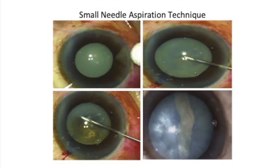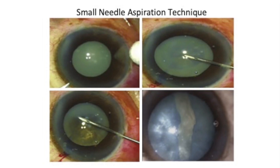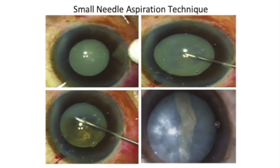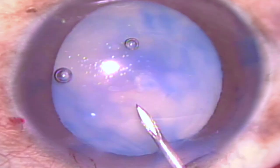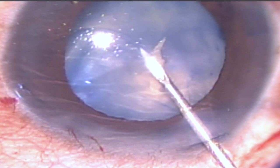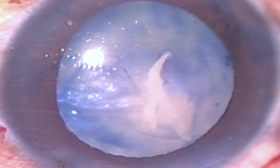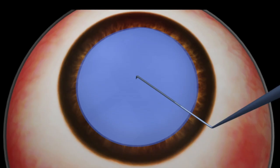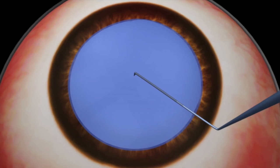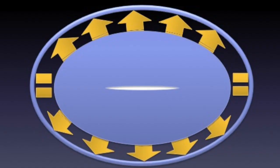To counter this, several techniques, including the small needle aspiration technique, had been described to decompress the back. But peripheral extension of the capsular tear has still been very frequently seen instantly after pricking the capsule with a hypodermic needle, even before the aspiration of the liquid cortex is initiated. This means there had to be some other factors responsible, which assisted the raised intralenticular pressure to propagate the spreading of the capsule after the initial prick.